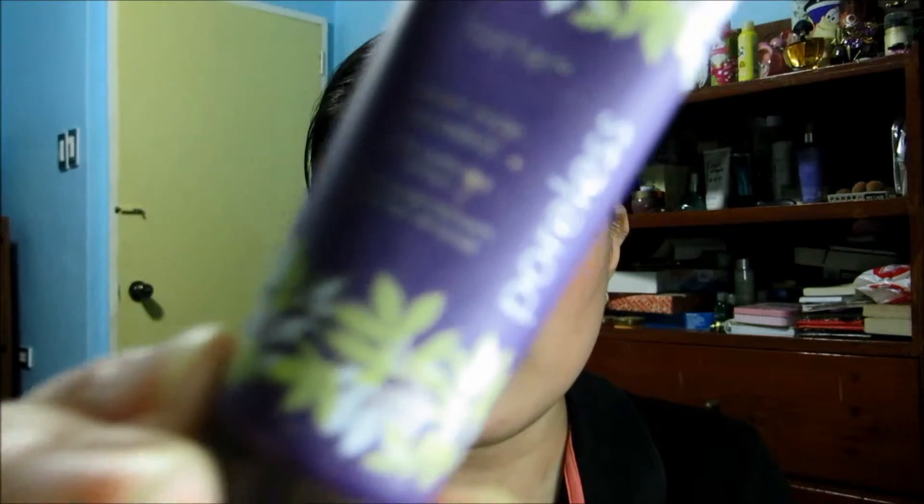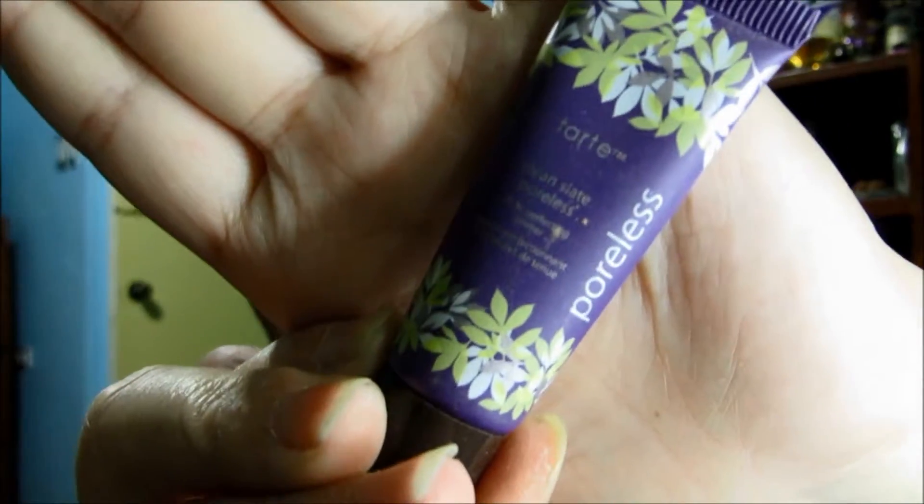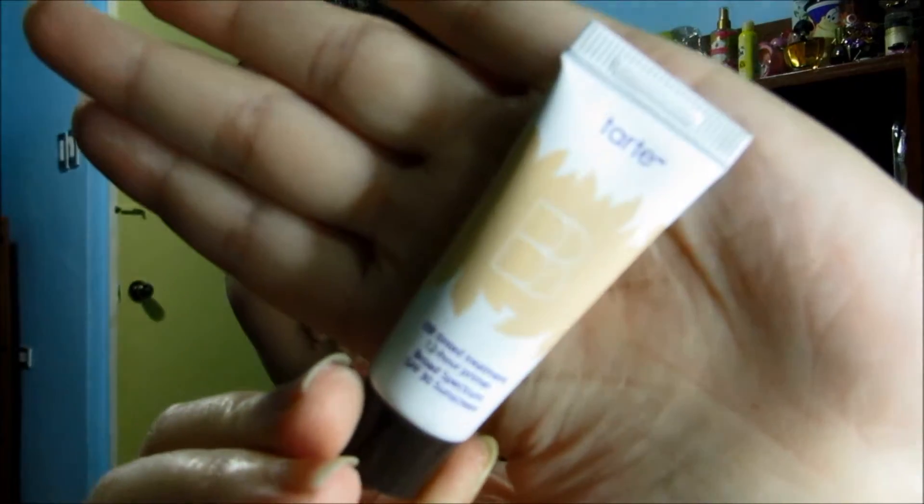I also have the Tarte Clean Slate Poreless 12-Hour Perfecting Primer, and then another Tarte one — the Tarte BB Tinted Treatment 12-Hour Primer. It's also a primer, so I'm going to use that up.